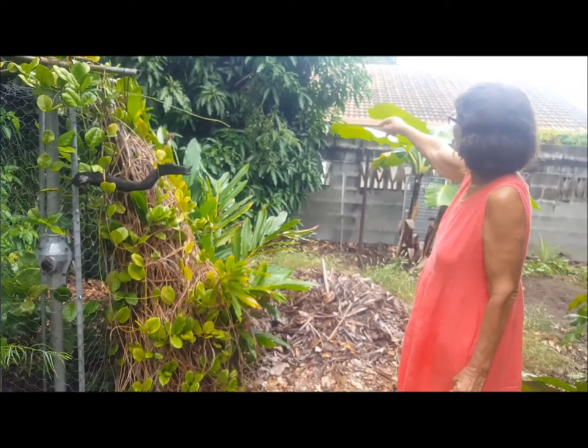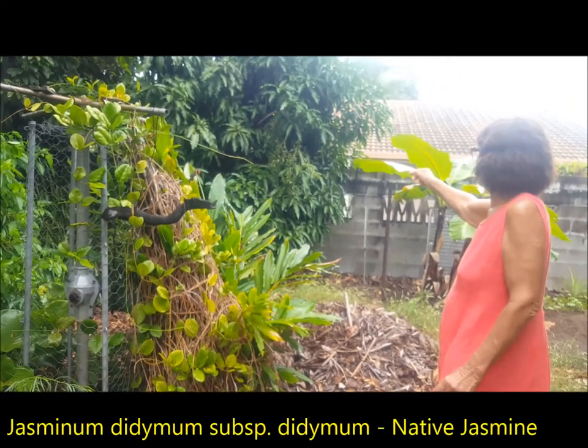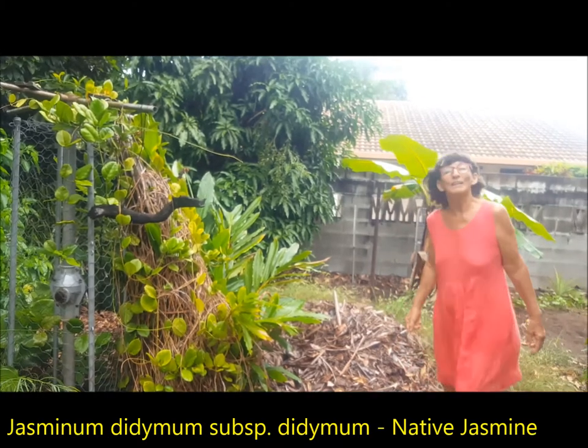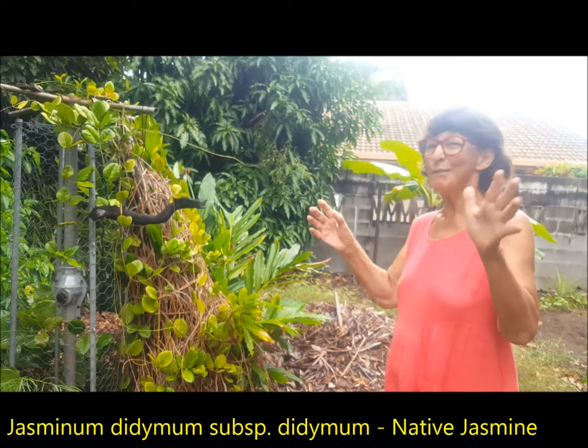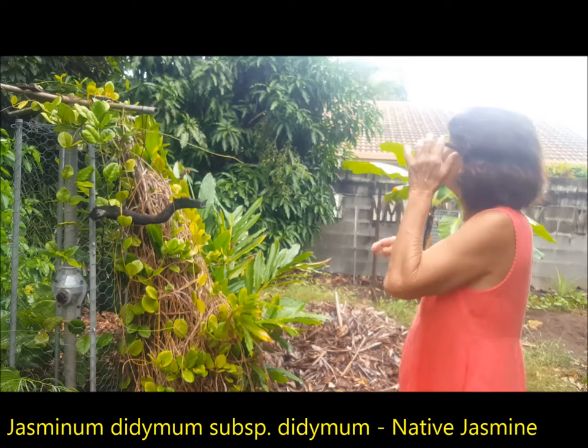I see the white jasmine — simplicifolium is it? No, that's didymum. I think it's a subspecies. I like didymum more because simplicifolium is a bit stiff, whereas didymum is lovely and soft and wavy and it does really well.